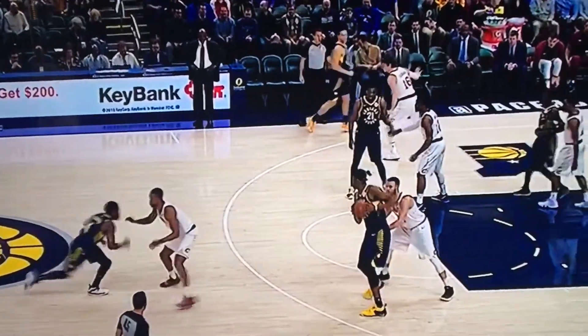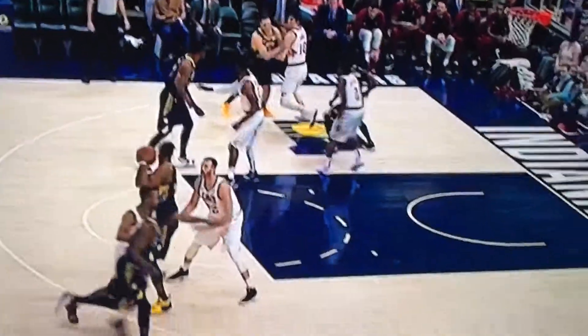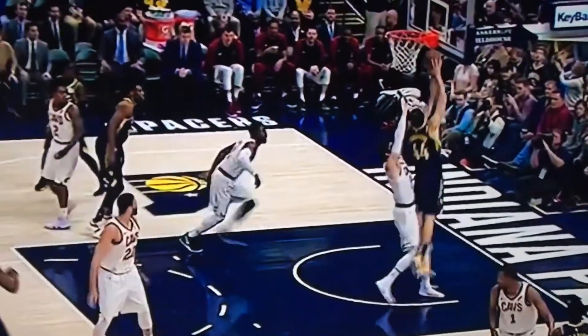Here's the pass to the high post and then the point guard's going to cut off it. You see the court is spaced fairly well to open up the lane, and here comes Bogdanovich off the screen. He just cuts towards the ball, his man is behind him, and he lays it up and in.